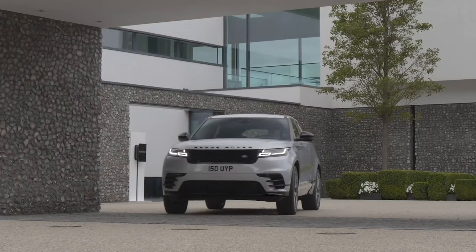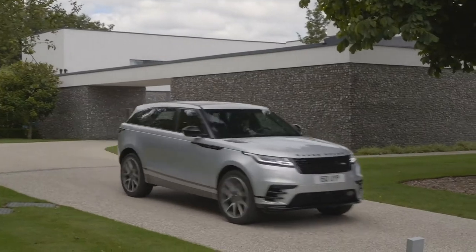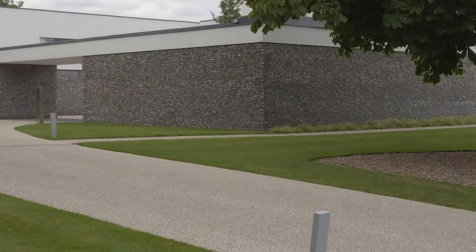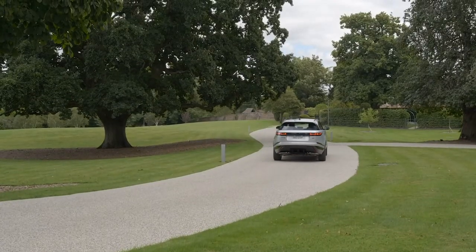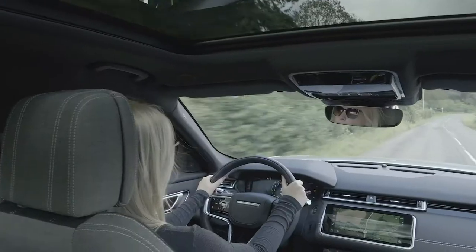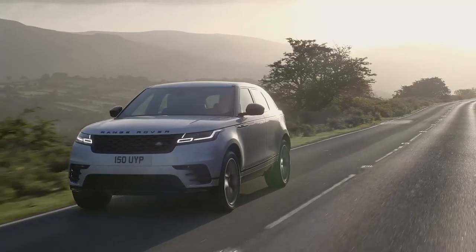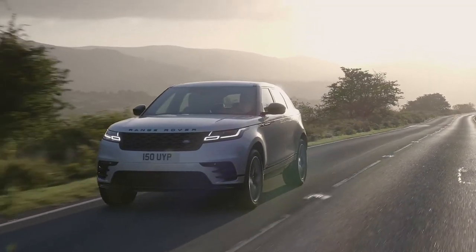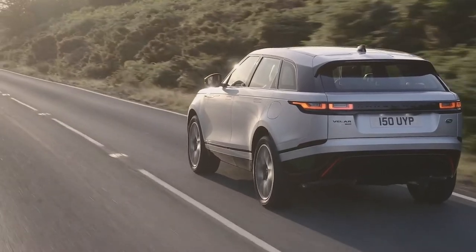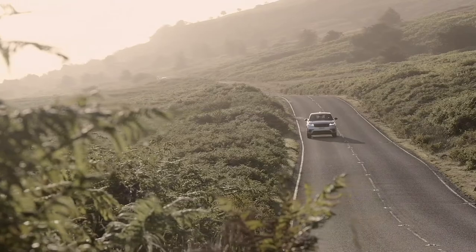The choice of powertrains ensures every owner will find their perfect match. The 2 and 3 litre diesel engines provide plenty of low-down torque, up to 650 Nm, and will suit those looking for a motorway cruiser or a capable towing vehicle. The 2 litre petrol engine provides 250 PS for a spirited drive, whilst performance-oriented drivers can select the 3 litre straight-6 petrol with 400 PS and 0-60 in just 5.2 seconds.